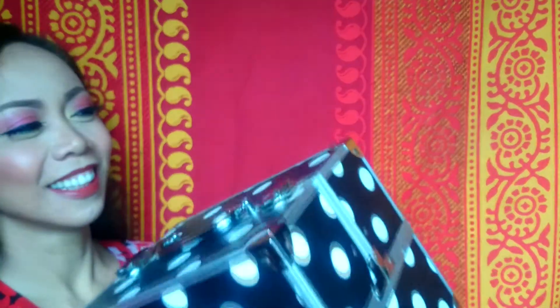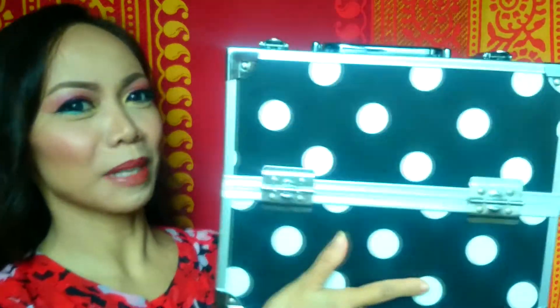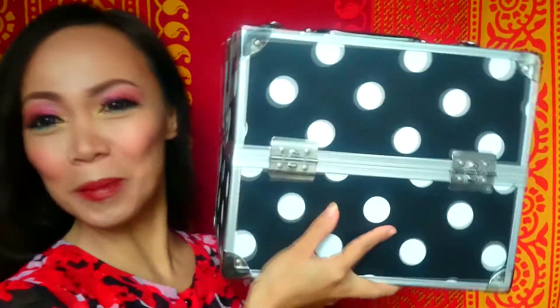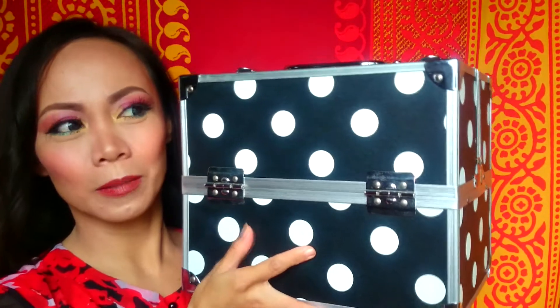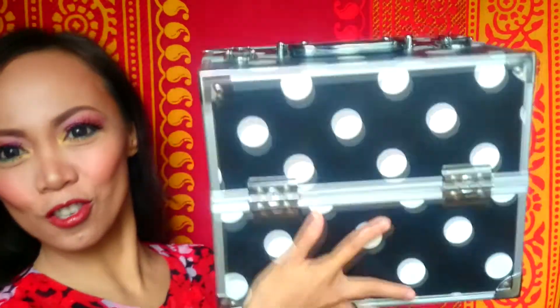Next is this one — a little bit heavier, sorry. This is what I use when I have a gig. This is the only bag I bring; I don't have a trolley case. Usually when I travel, I just have this and my sling bag.